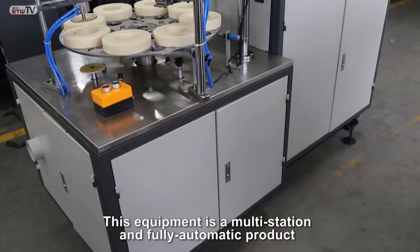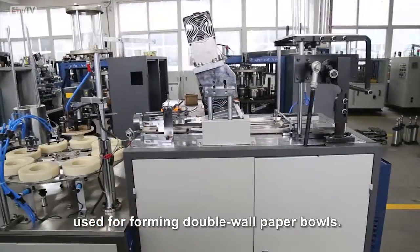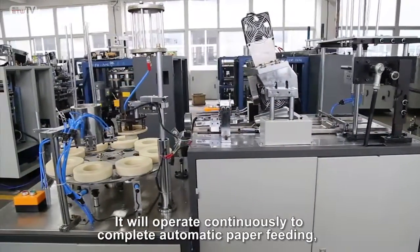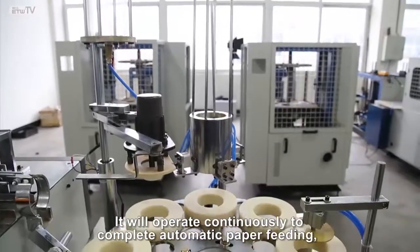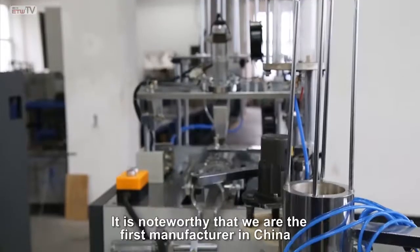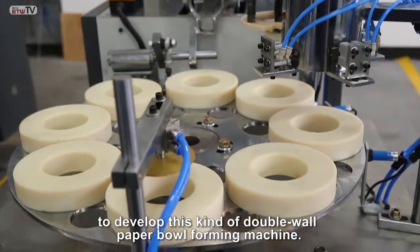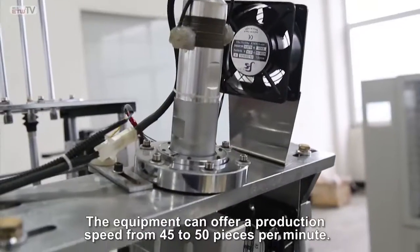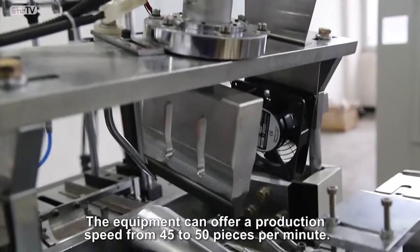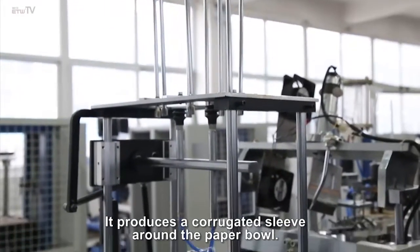This equipment is a multi-station and fully automatic product used for forming double wall paper bowls. It will operate continuously to complete automatic paper feed-in, bowl side sealing, and other manufacturing operations. It is noteworthy that we are the first manufacturer in China to develop this kind of double wall paper bowl forming machine. The equipment can offer a production speed from 45 to 50 pieces per minute, and it produces a corrugated sleeve around the paper bowl.